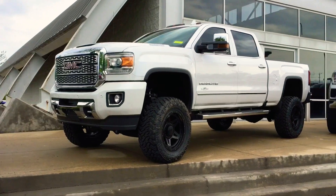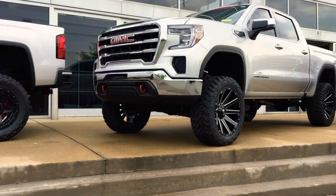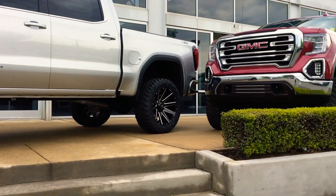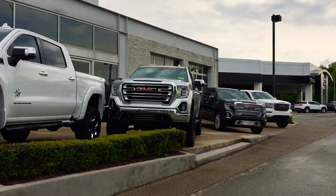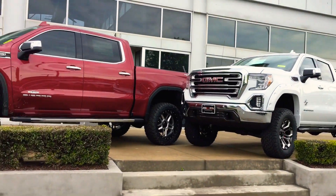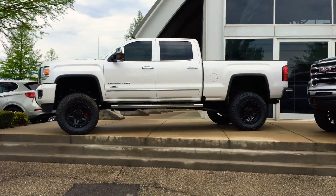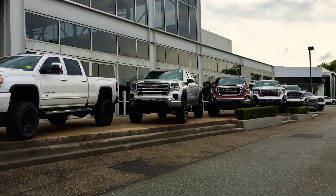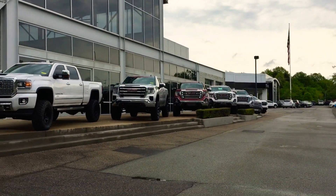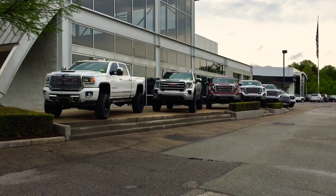That truck is just a show truck, just ready to go. Come pick one up at your local Sunrise dealership.